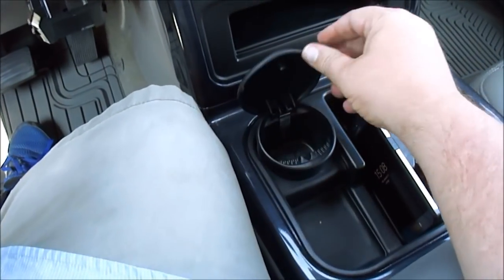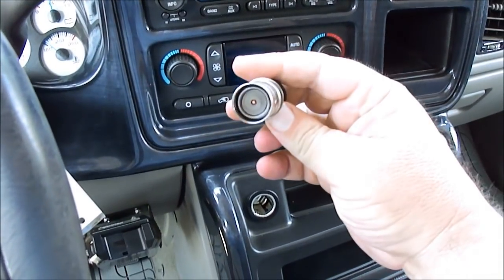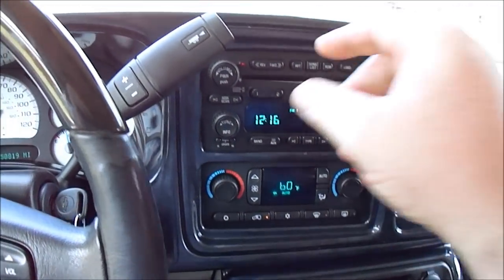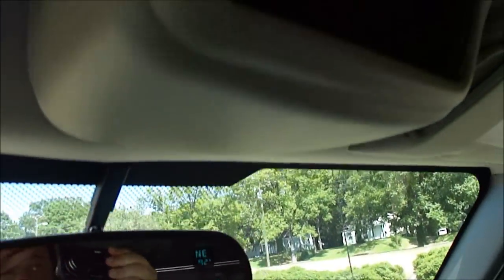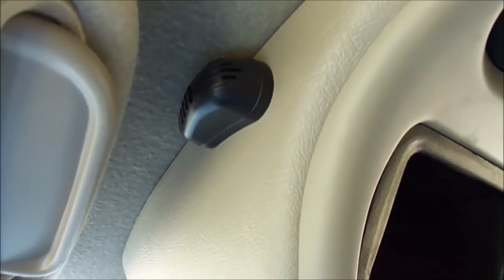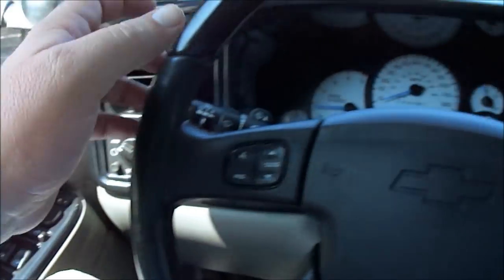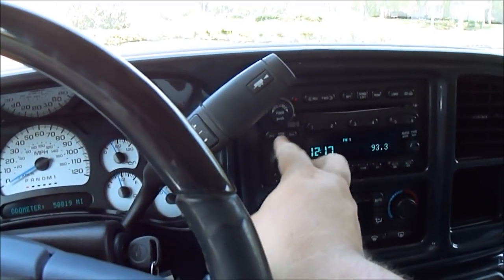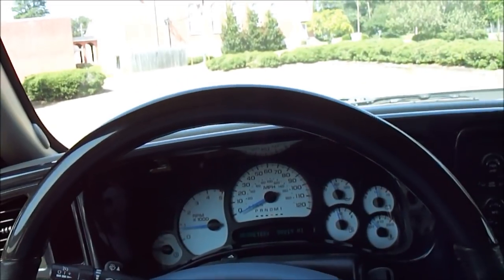Looking inside — got the little ashtray insert that pops out. It doesn't look like that's ever been used. The cigarette lighter hasn't ever been used. Got the trailer brake controller. 50,819 miles. Pretty amazing.